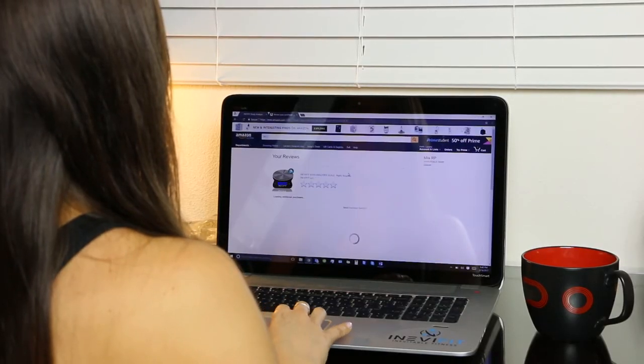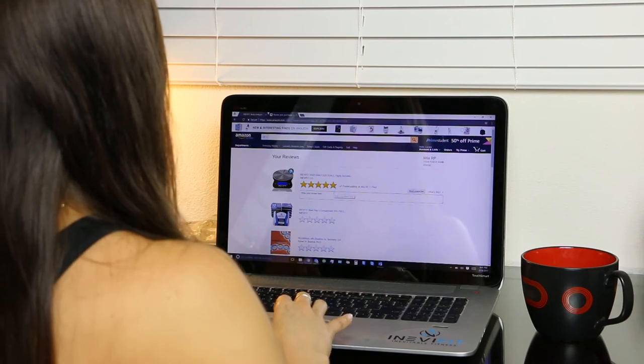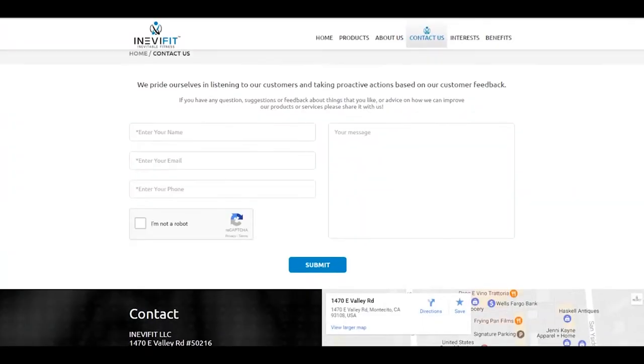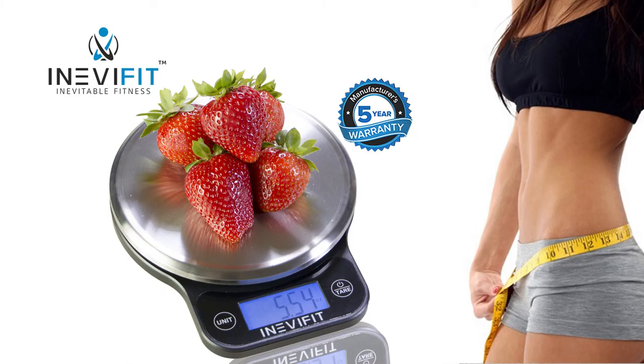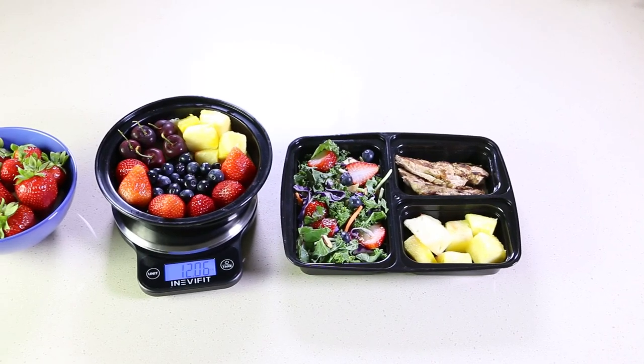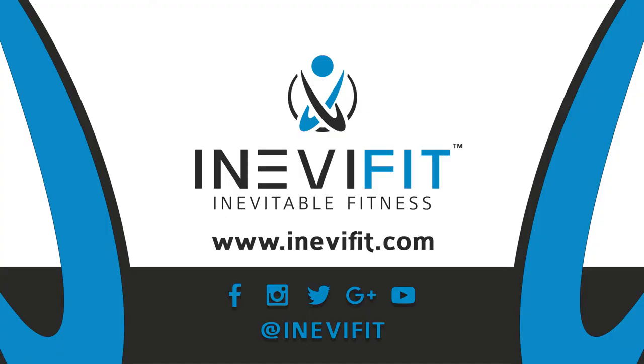We strive to provide customers with the ultimate NeviFit experience. If at any time you have questions, you can contact our seven-day customer service representatives here at NeviFit. No more excuses — taking control of your nutrition is literally this simple. For more information, visit us at anevifit.com.